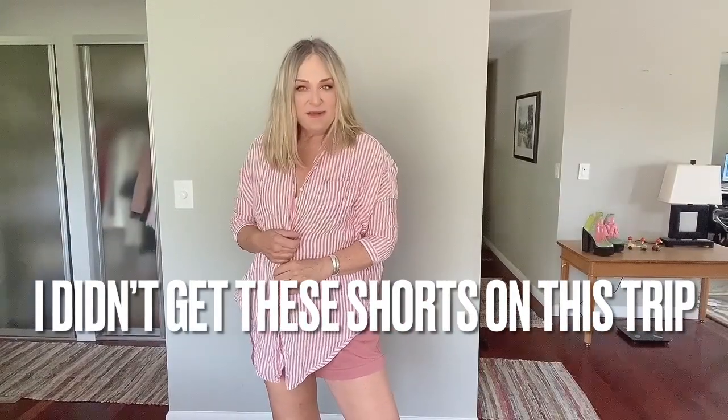This easy, lightweight top is from Holding Horses, which is an Anthropologie brand. I love everything about it except the fact that it needs to be ironed. And then these are Old Navy linen shorts — they are my go-to shorts. I love them all the time; they don't wrinkle super easily, just comfy and pretty good-looking. So this is just an easy, casual outfit. You could probably sleep in this, it is so soft and comfortable.